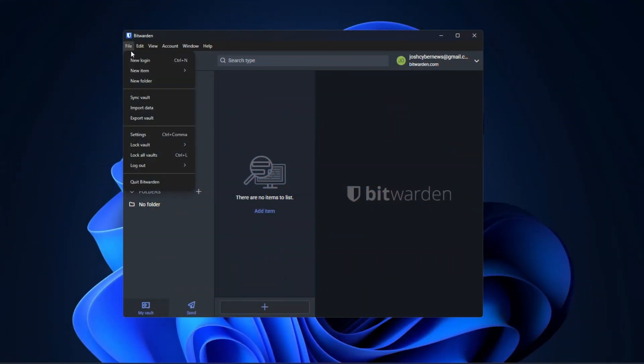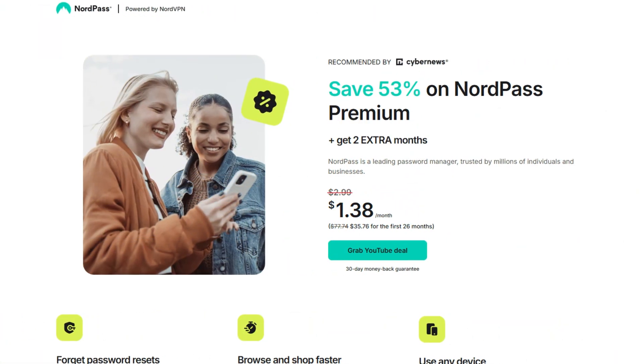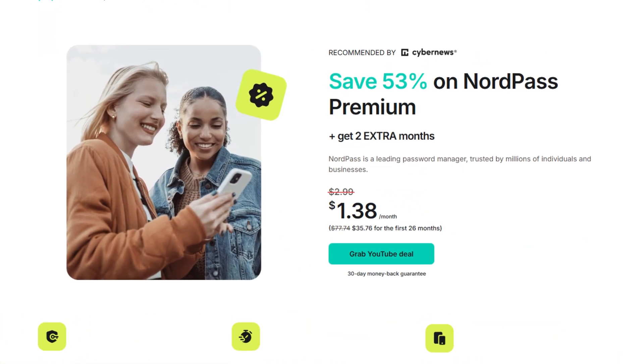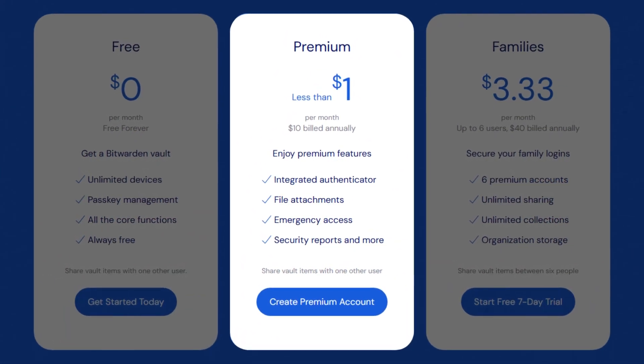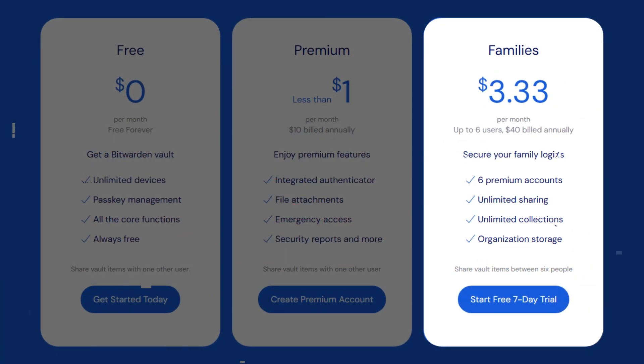Speaking of price, how much will one of these password managers cost you? Both offer free options, but these are very stripped-down versions with limited functionality. Even though they're among the best free password manager options on the market, I generally don't recommend a free app as a long-term solution — though it can be a great test run. To get the full benefits, you'll need a premium plan. Both premium options are very affordable, and at the end of the day Bitwarden is the cheaper option. That said, NordPass brings a huge variety of features and good value for the price. There are also family plans for up to six users, and NordPass for families is actually cheaper, especially if you use the discount from the description.